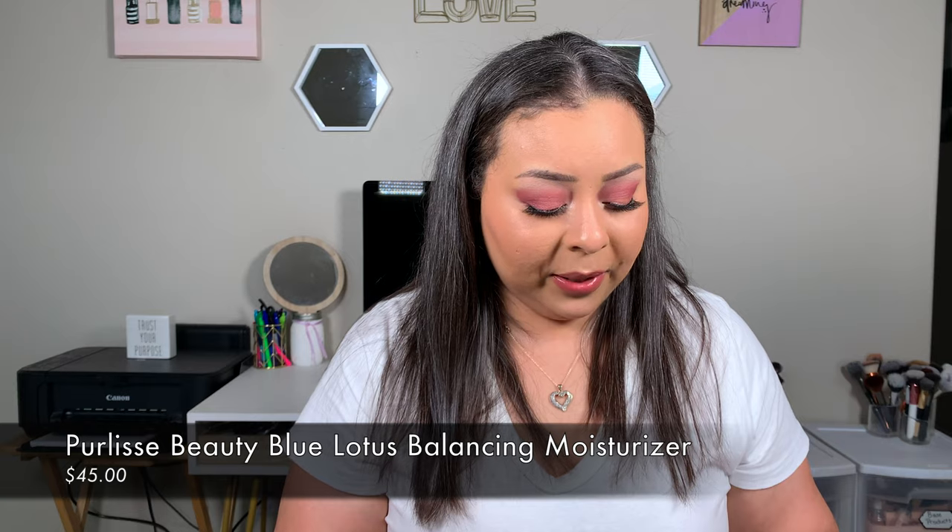The last thing I picked out was the Pure Lissy Beauty Blue Lotus Balancing Moisturizer. I used to have their blue lotus sunscreen — I gave it to my sister but I really loved it because it had no SPF scent. I picked this up because I'm running out of my current moisturizer. This retails for $45. The packaging is cute, simple, and small. It's infused with blue lotus, white tea, vitamin E, and French marine plants — it deeply hydrates, plumps fine lines, and soothes inflammation.